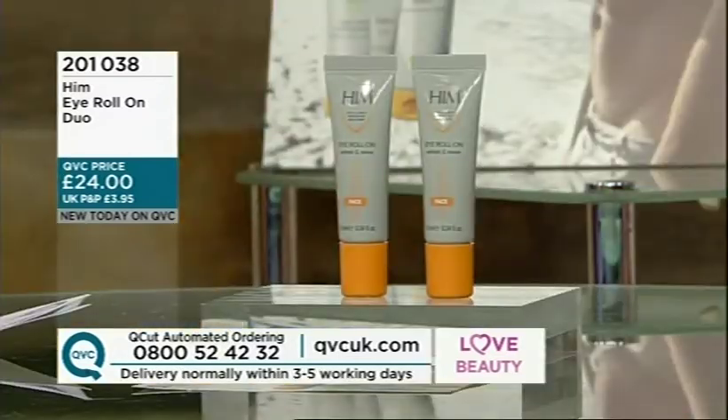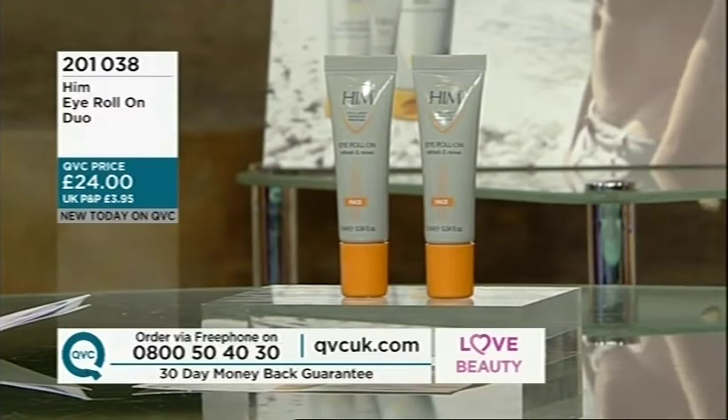That's the reason why I wanted to create the him range — because people like yourself would always say to me, you have good skin, what do you do? And rather than using other products, I thought, I'm going to create my own, and that I did, and here we have it today. And such great prices — £24. The prices really could have been so much higher, but you've made it very accessible.